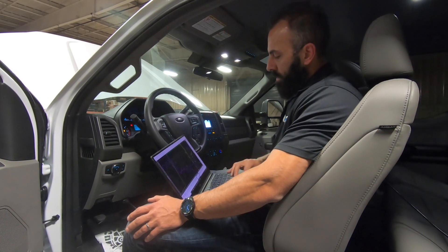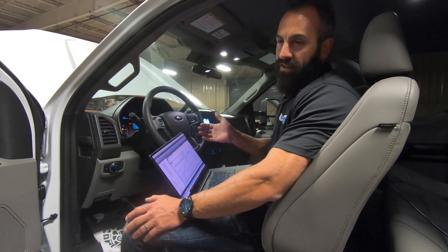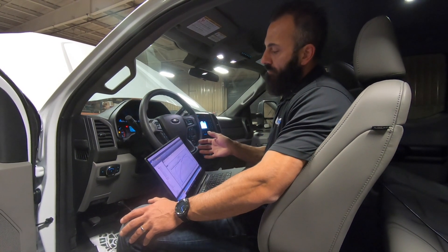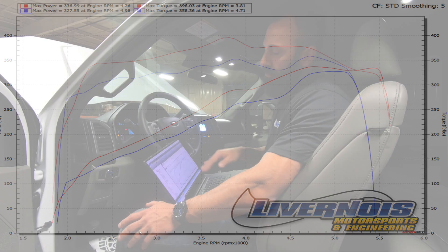We got some pretty good gains here. In the middle, this thing really picked up a lot. Peak to peak, it wasn't as impressive as I think it could have been, but it is 87 octane. It picked up about 8 to 9 horsepower on 87 octane peak to peak and roughly almost 30 foot-pounds peak to peak. But the real big thing in this truck — noticing the middle of the graph — we see 30 plus horsepower increase and 40 foot-pounds of torque increase. That's something that's huge. And if you notice the graph, with the stock tune in it, it really is a lot lower until it gets to 4500. So there's some delays.